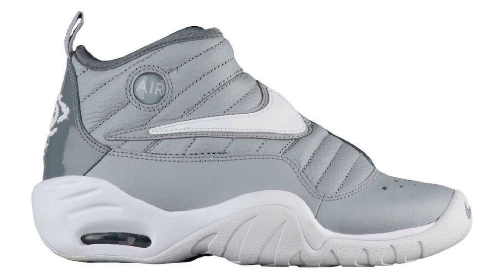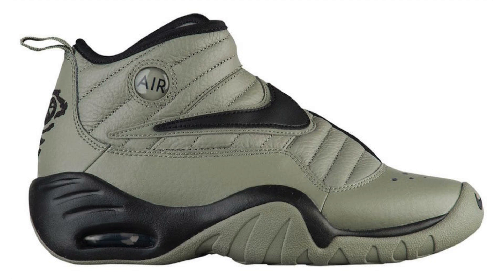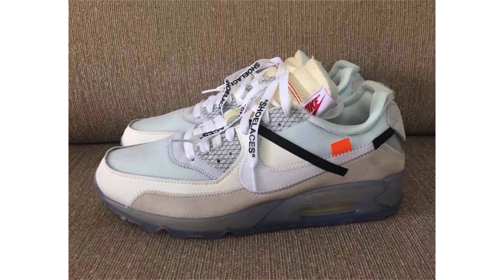For fans of the Nike Air Shake NDestrukt, we have two upcoming colorways for fall. The first features cool gray with tumbled leather throughout and patent leather on the heel, plus white accents. The second features dark stucco throughout with an olive green look and black accents. No set release date — dropping sometime during fall — but the retail price will be $140. The cool gray pair reminds me of the Air Jordan 11 Cool Gray, especially with the patent leather use.